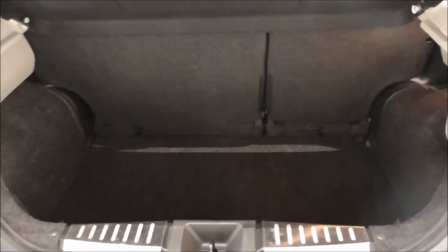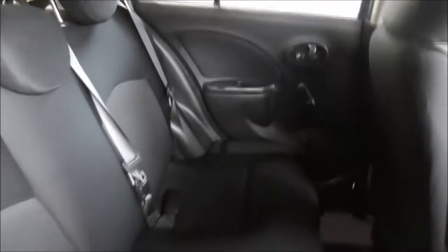It has a 60-40 split to give you that additional storage. Taking a look into the rear now, the interior is cloth throughout the vehicle. There are three seats in the rear, and the seat backs and headrests are all equipped with ISOFIX. There is additional storage in the rear of the front seats and plenty of leg room in the back.